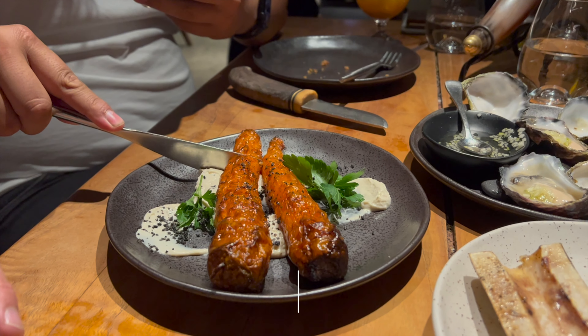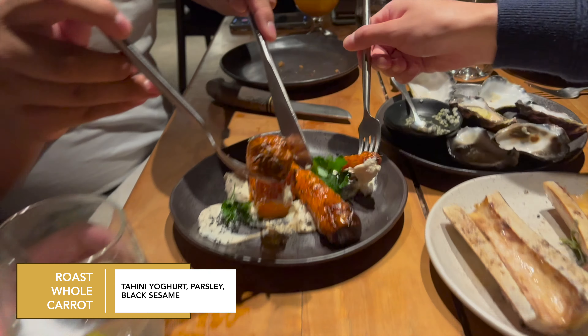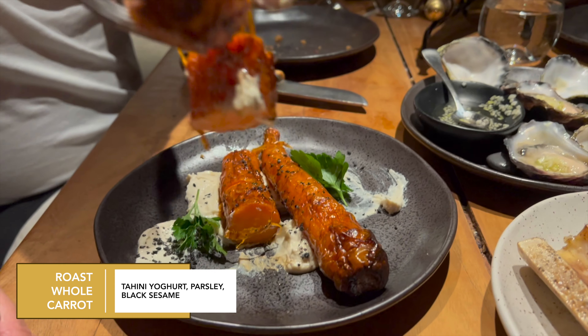And the last entree — the roast whole carrot. Oh, were these carrots good! They were nice and crunchy on the outside, and soft and moist on the inside. It was really good.